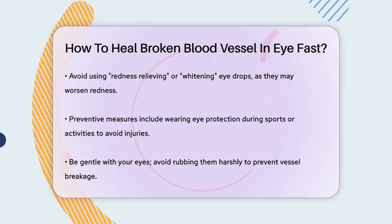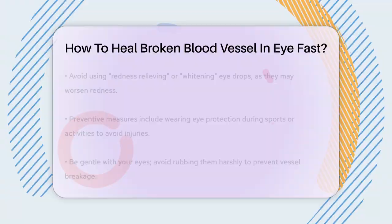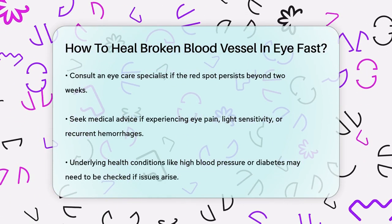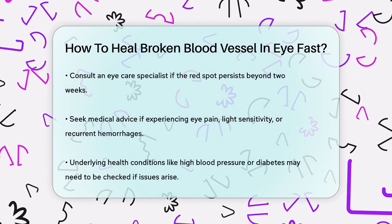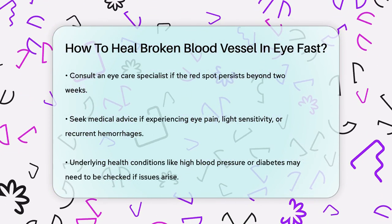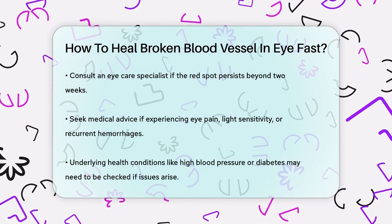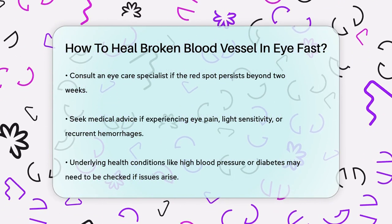If the red spot doesn't improve within two weeks, or if you experience eye pain, light sensitivity, or recurrent subconjunctival hemorrhages, it's a good idea to consult an eye care specialist. They can check for any underlying health conditions that might be causing these hemorrhages, such as high blood pressure, diabetes, or bleeding disorders.